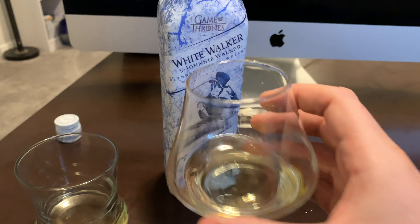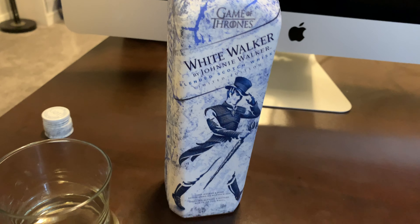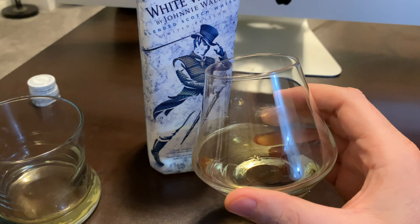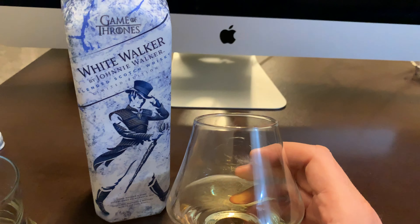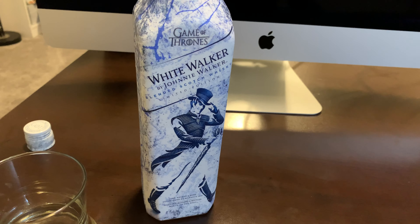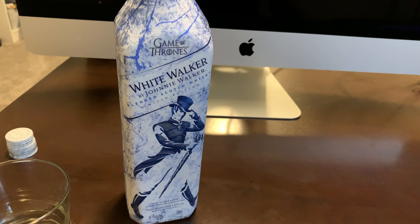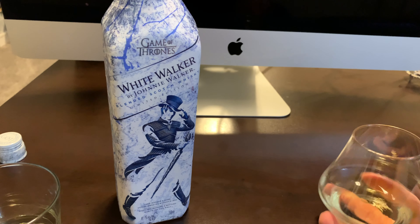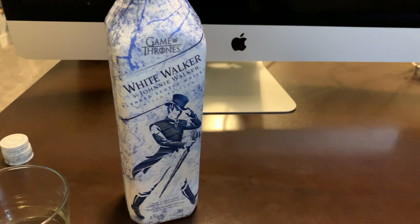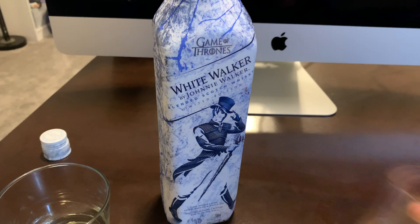Let's give it a smell. To be honest, when it's cold like this it smells almost like rubbing alcohol. It doesn't smell very good — I pretty much only get rubbing alcohol with almost a chemical kind of smell, and then there's just a little bit of sweetness in there.